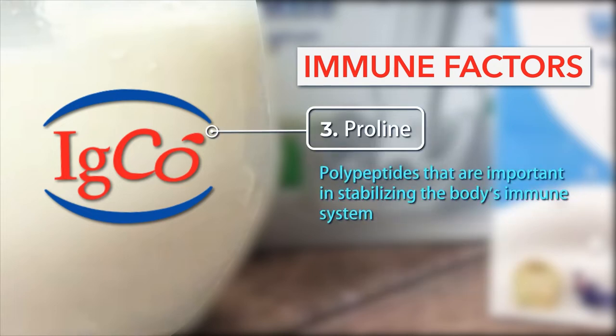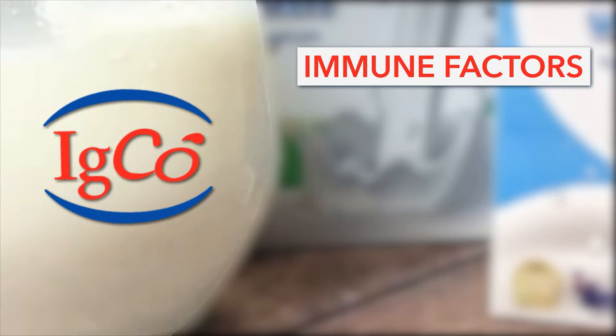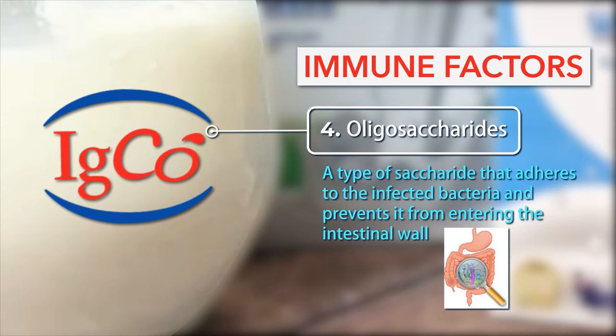3. Proline Polypeptides: Important in stabilizing the body's immune system. 4. Oligosaccharides: A type of saccharide that adheres to the infected bacteria and prevents it from entering the intestinal wall.